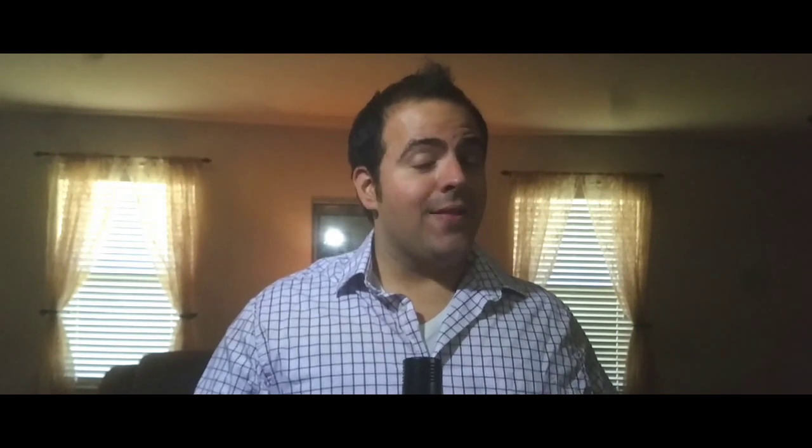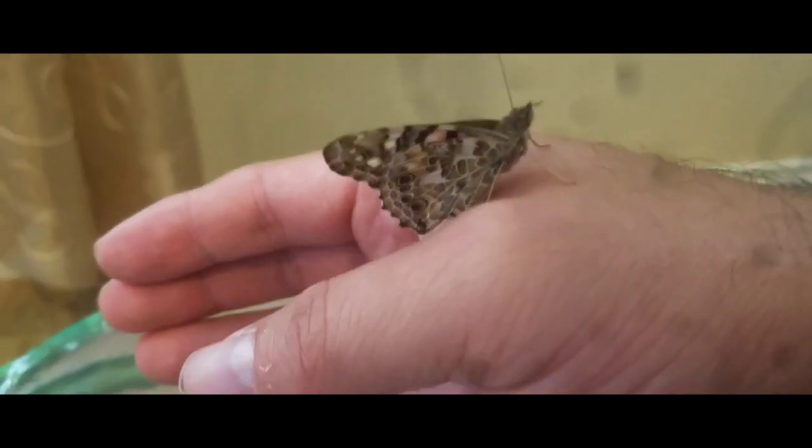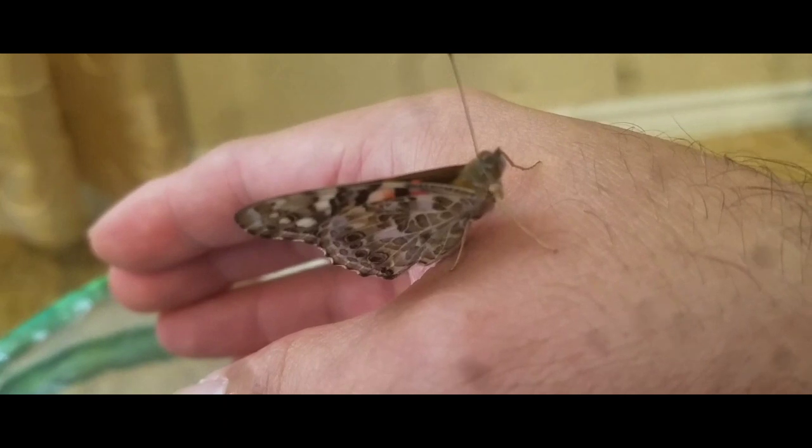Eventually they come out as painted lady butterflies, and those are very beautiful butterflies. The card that came with the jar said there's a good chance only three out of five would make it. Fortunately, four out of five made it. The one that didn't never hooked upside down — it just wiggled around and got dehydrated.